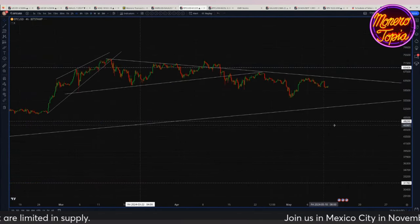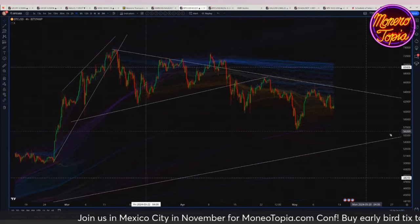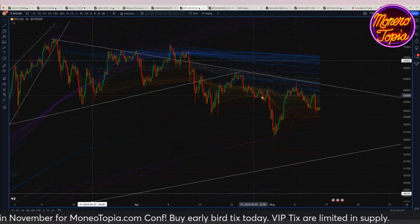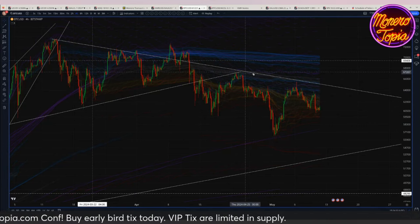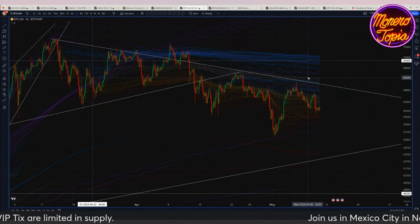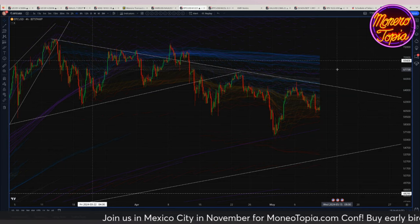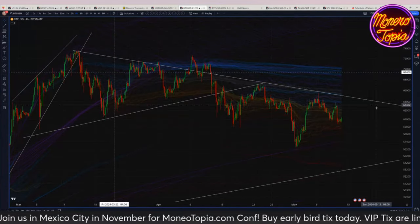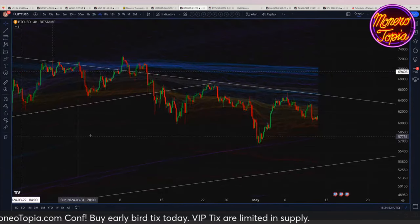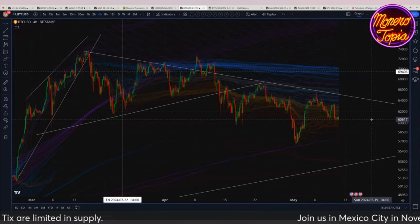Dropping down to the four-hour, we can take a closer look, particularly at the Wave Magic — standard deviations where blue lines are upper standard deviations, orange lines are lower standard deviations, and the faint white lines are moving averages. Make sure you force YouTube to 1080p or you won't see these lines clearly. Right now Bitcoin is trending on those lower standard deviations, maybe at some point it'll find support.